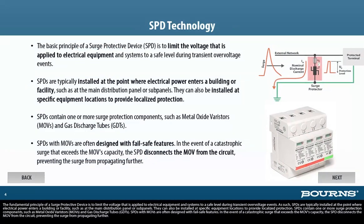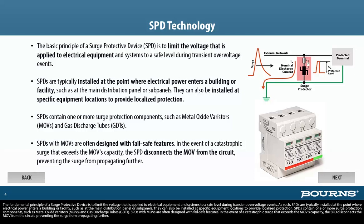The fundamental principle of a surge protective device is to limit the voltage that is applied to electrical equipment and systems to a safe level during transient overvoltage events. As such, SPDs are typically installed at the point where electrical power enters a building or facility, such as at the main distribution panel or subpanels. They can also be installed at specific equipment locations to provide localized protection.